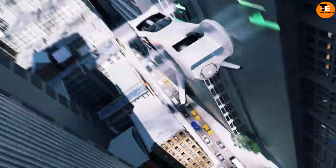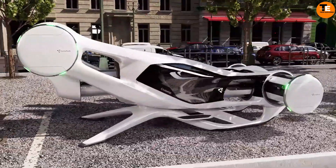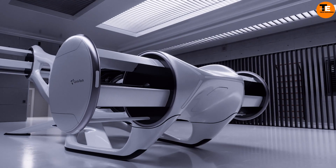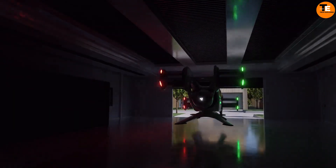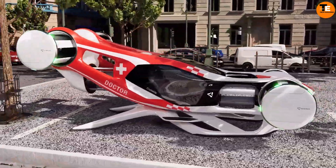Its lightweight structure is made from high-grade aluminum, ensuring durability without compromising portability. Equipped with a powerful yet silent electric motor, the bike offers seamless pedal assistance, allowing riders to navigate hills and long distances smoothly.